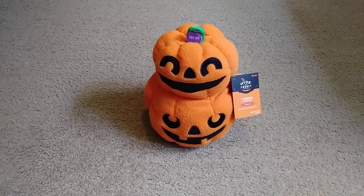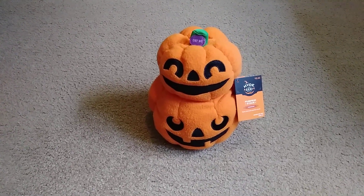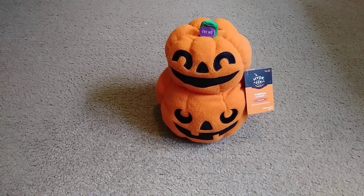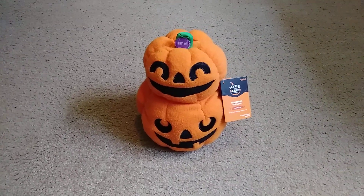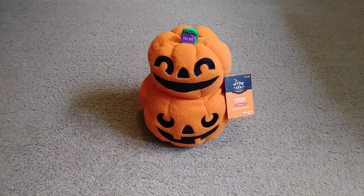I think these were sold last year — the pumpkin stacks were sold last year too. But I do like the pumpkin stack ones. They're really cool. These plushes are fun to collect in general.